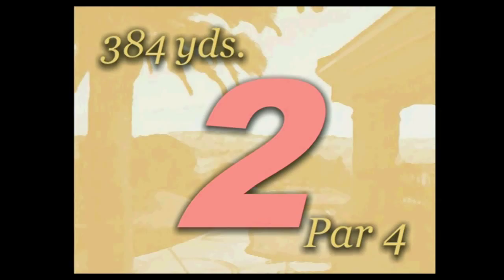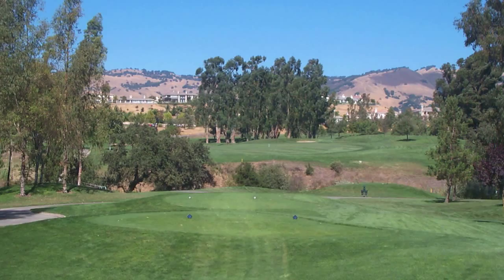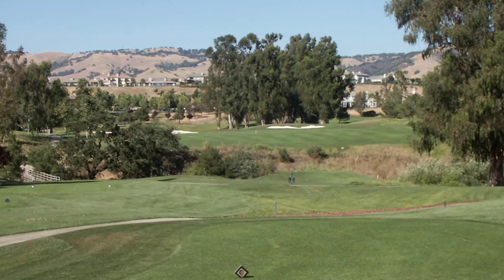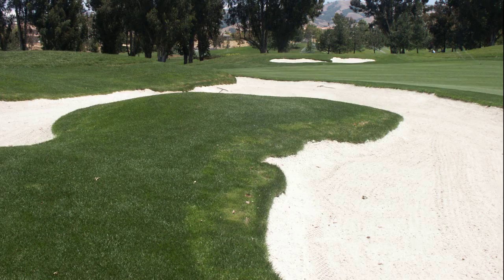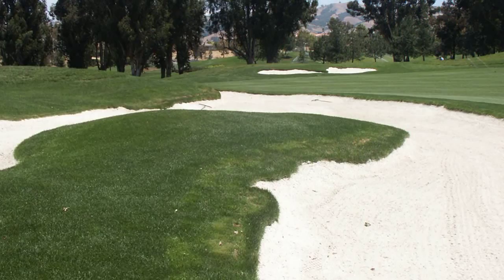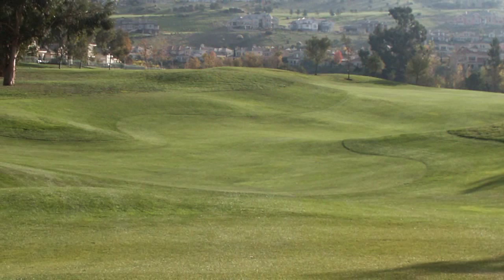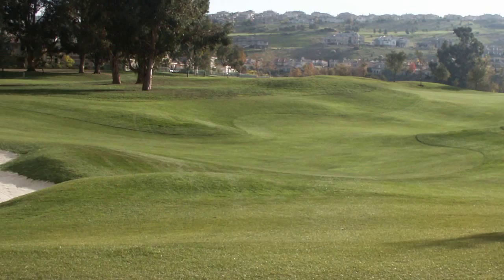Number two, when we looked at it, it's actually a pretty good little hole — a neat little short par four. We thought by moving the tees over we could get a better view of the landing area. The bunkers in the fairway were kind of out of play, so we squeezed them in to bring them more into play. If you want to get it as close as you can to that right-hand bunker, you have a better angle into the green. We just tried to accentuate the natural contour with some of the mowing lines.